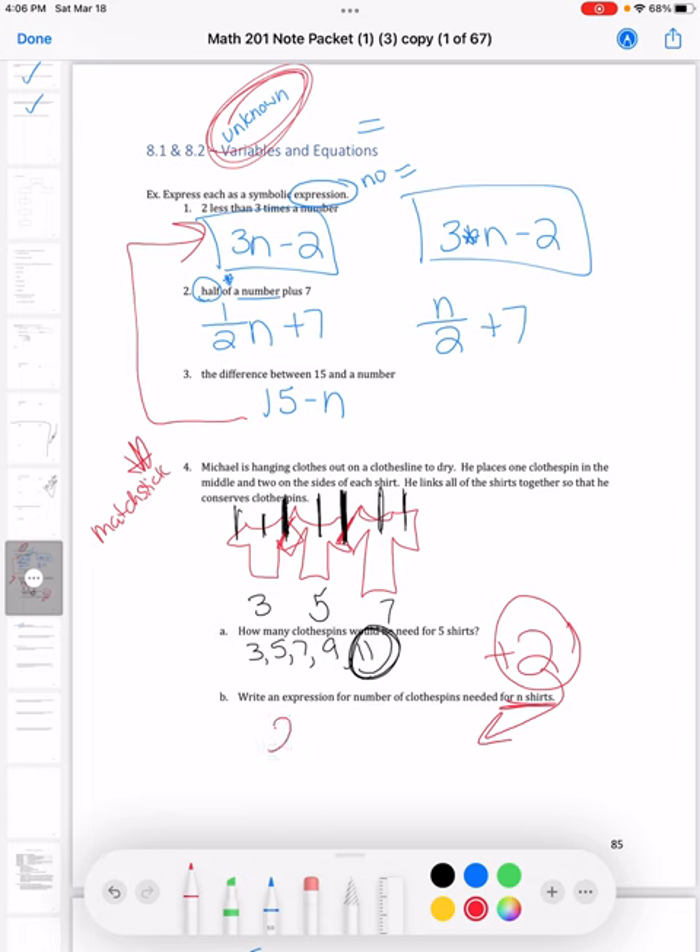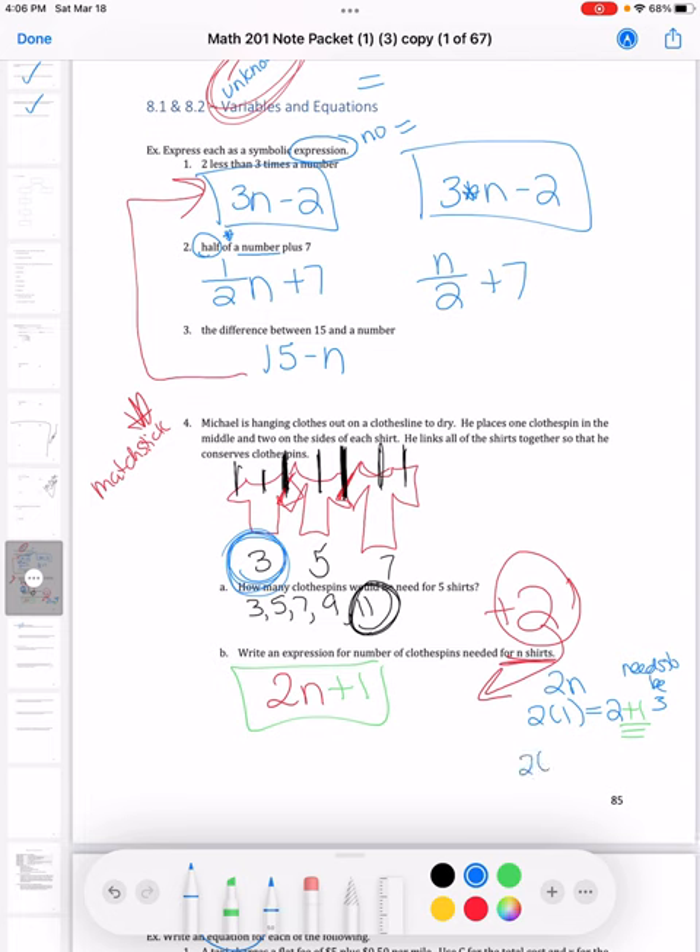But 2n isn't the final answer. Let's check: if we plug in one shirt, 2 times 1 gives us 2 — but we know the first shirt uses three clothespins. To turn 2 into 3, we add 1. Let's verify with the third shirt: 2 times 3 gives 6, but the third shirt needs 7 clothespins. To get from 6 to 7, we add 1 again. So that missing piece gives us the expression 2n plus 1.